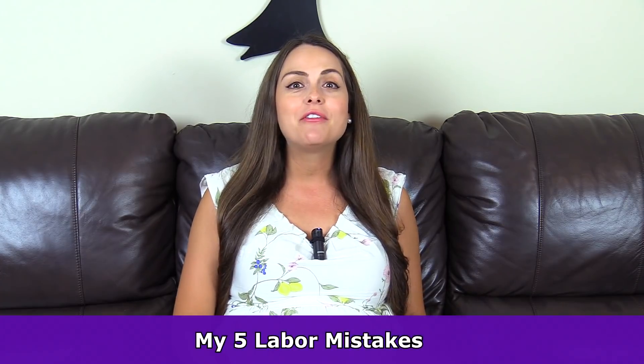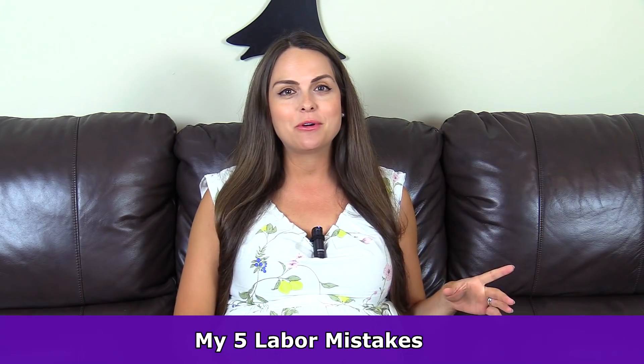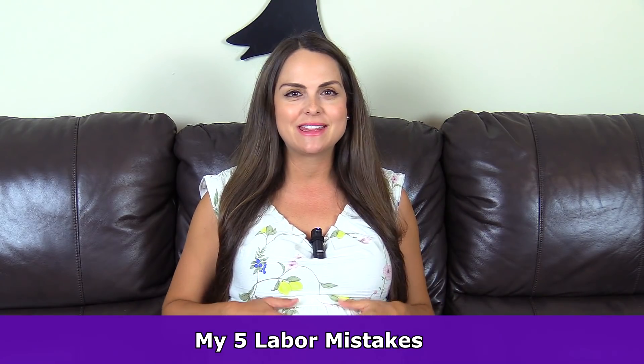Hey everyone, it's Sarah and welcome back to this pregnancy vlog series. In this video I want to talk about five mistakes that I made during my previous labor that I want to avoid with this baby.